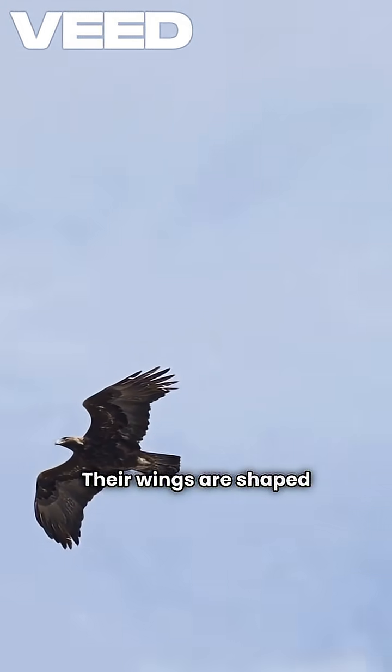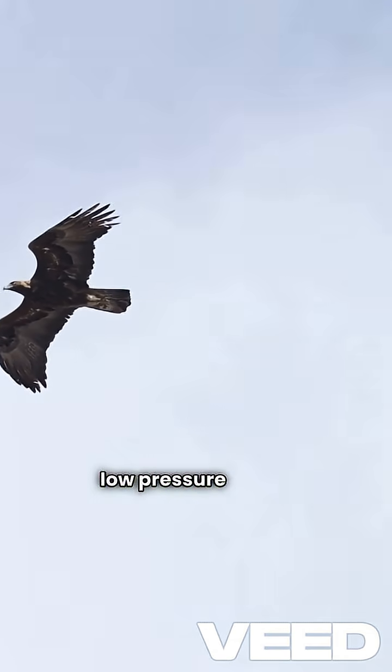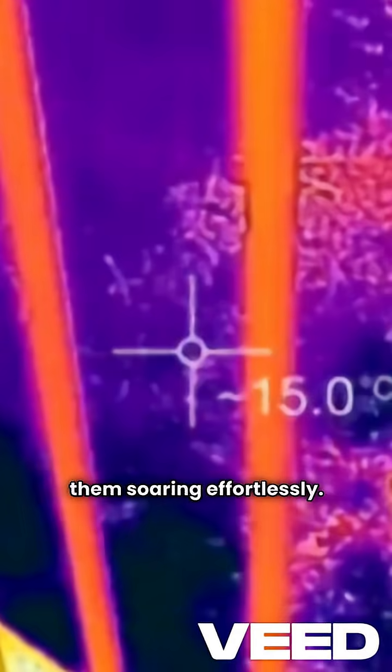Their wings are shaped like airfoils, creating low pressure above and high pressure below. This pressure difference keeps them soaring effortlessly.